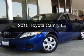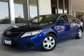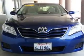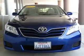This is a used 2010 Toyota Camry, powered by front-wheel drive, a 2.5-liter four-cylinder engine, and a six-speed automatic transmission.